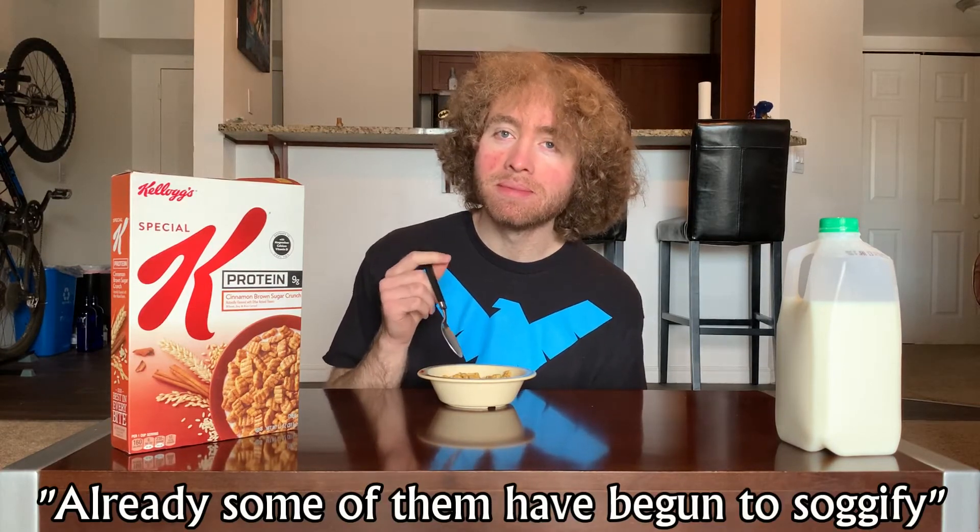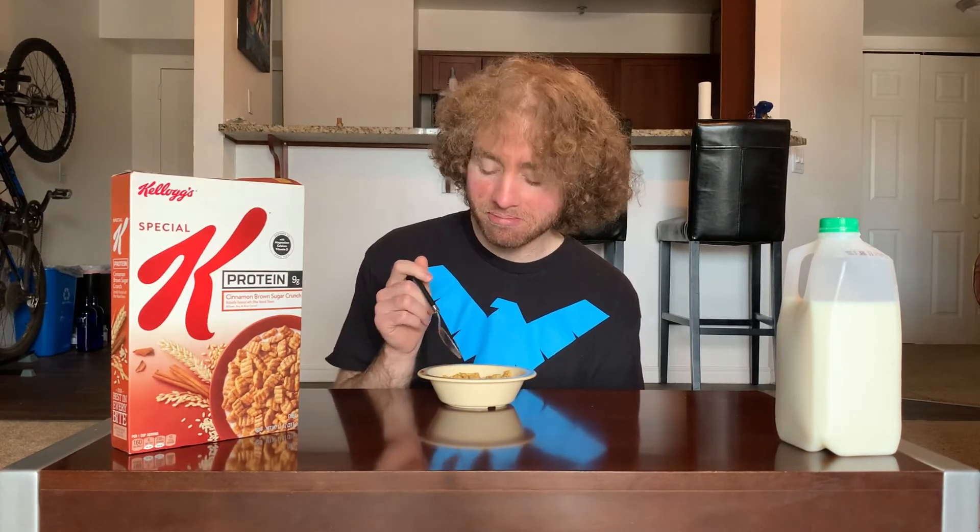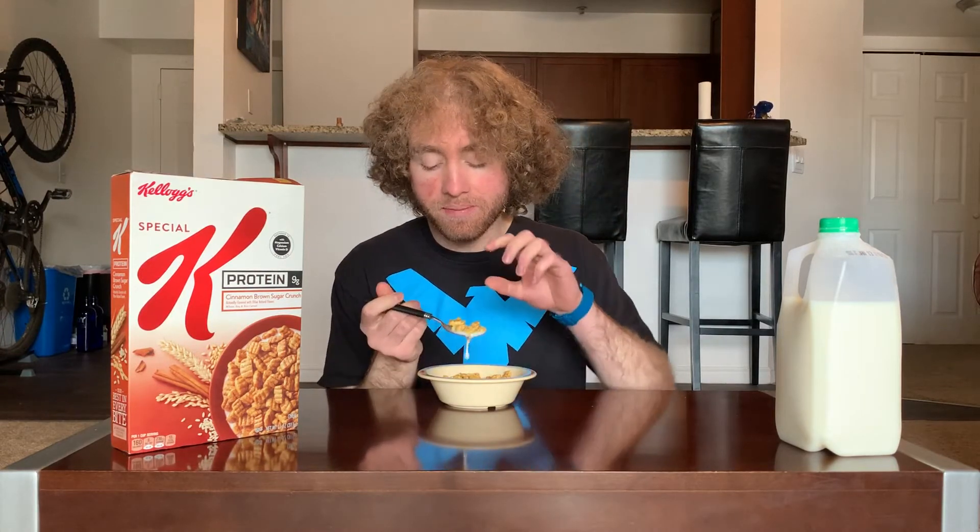I was very into that initial crunch, but already some of them have begun to sagify and become kind of squishy in a weird way. Because they still have that full shape, it's not like a fall-apart squishy like some cereals we've done — it's more like you put soap on a sponge, sort of spongy I guess would be the word. So these pieces had more flavor than last time; let's see if the milk's the same.